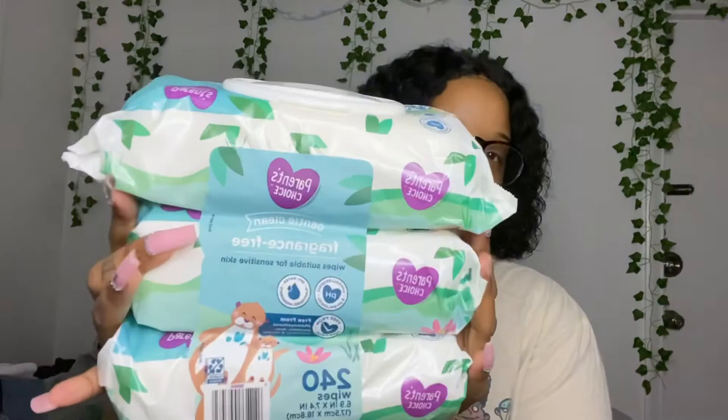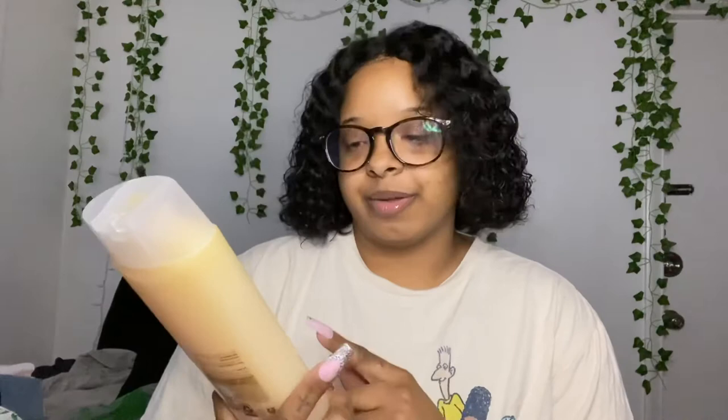I got the Dove Sensitive Skin soap — these are basically the only Dove soaps I haven't tried. I've heard they've come out with a lot of new scents like mango and oatmeal that I haven't tried yet, but I've never gotten the sensitive skin one so I want to try it. I also got a pack of Parents Choice fragrance-free baby wipes. Last time I got the sensitive care ones so I wanted to try the fragrance-free ones — it's a three pack and it was like $5.40, almost six dollars.